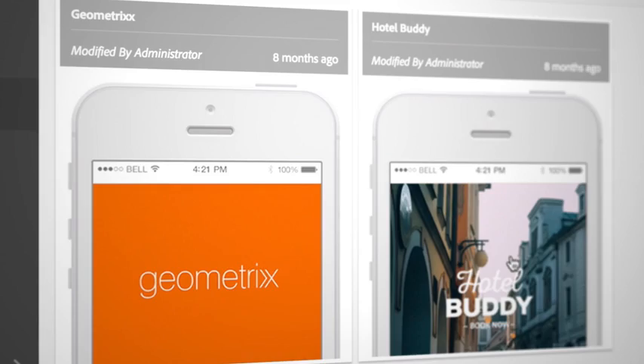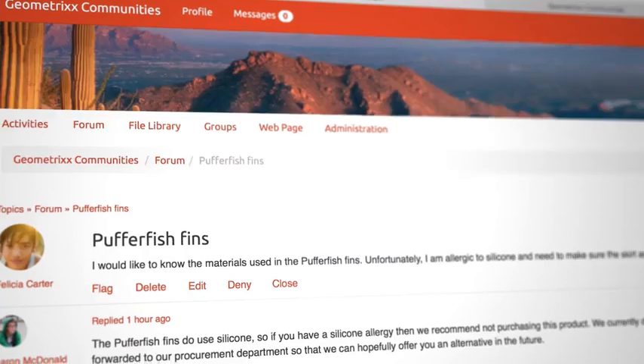Adobe Experience Manager has five components to it: Sites, Assets, Apps, Forms, and Communities. Each of these are critical to a brand's journey in building out a comprehensive digital strategy.